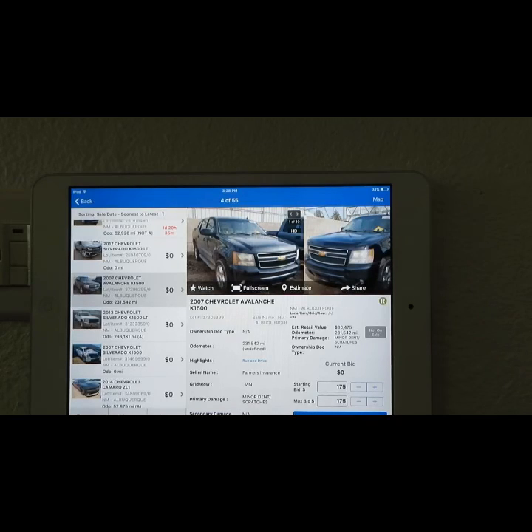It also says minor dents and scratches only, which is true to what it says. Odometer mileage: 231,542 miles — unverified, so that means it could be the wrong mileage currently. If people go look at it and stuff, it could change.